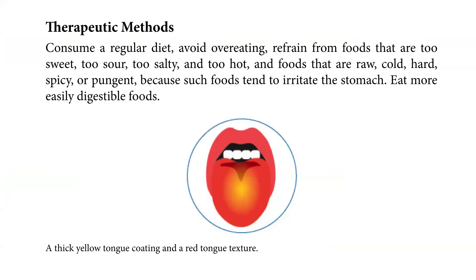For the therapeutic method, the patient should consume a regular diet. Avoid overeating, and refrain from foods that are too sweet, too sour, too salty, or too hot, as well as foods that are raw, cold, hard, spicy, or pungent, because such foods tend to irritate the stomach. Eat more easily digestible foods.